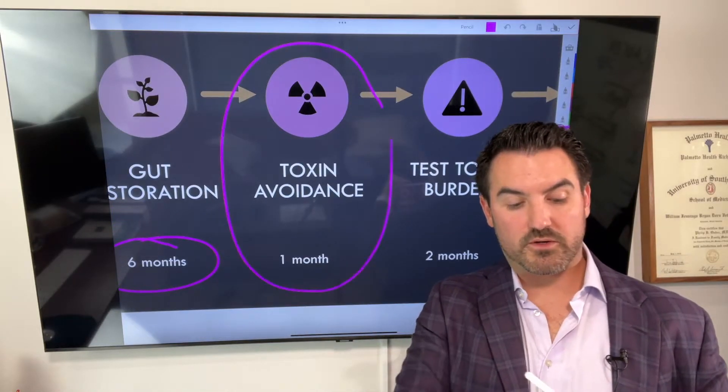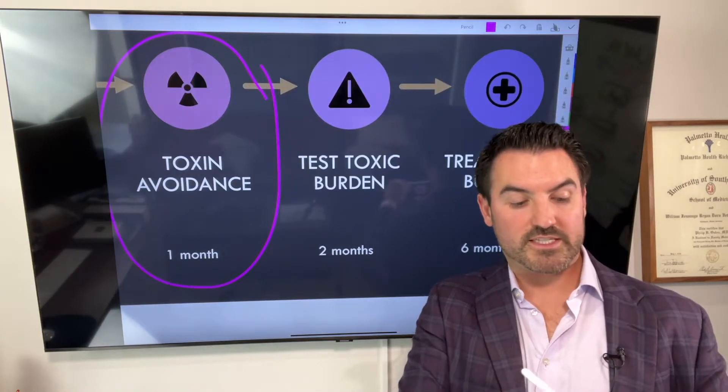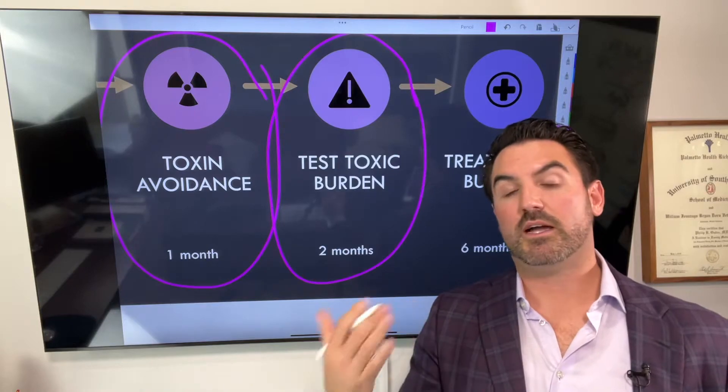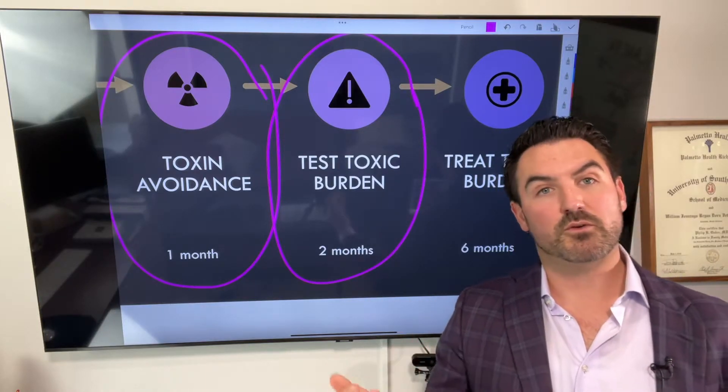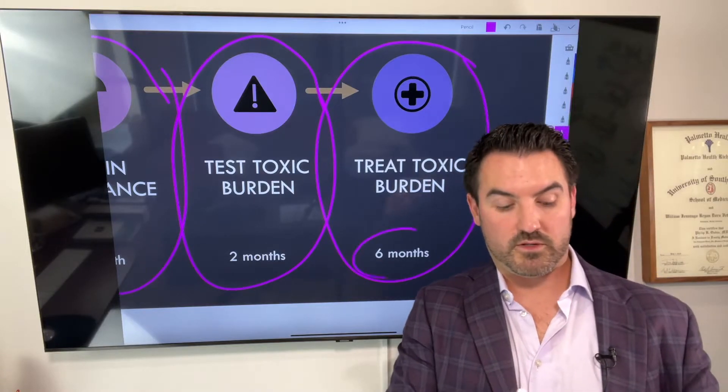After that, we want to focus on toxin avoidance — that takes another month. And then we're going to test the toxic burden to see what actual toxins you have so that we know what we're treating. And then finally, we're going to treat the toxic burden for another six months.